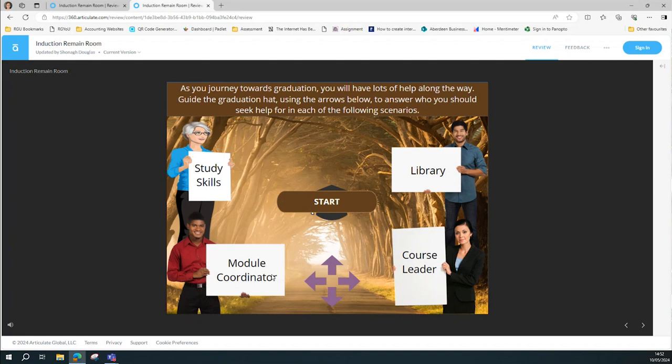We find that when students first start, particularly in the university, they often go to one person for everything, which is often the module coordinator, because they're kind of there. We try to say look, there's a lot of other support available and try to get them thinking about the best way and the best person to go to.